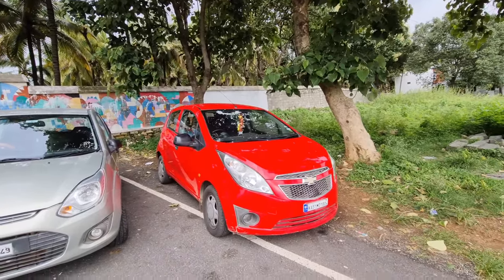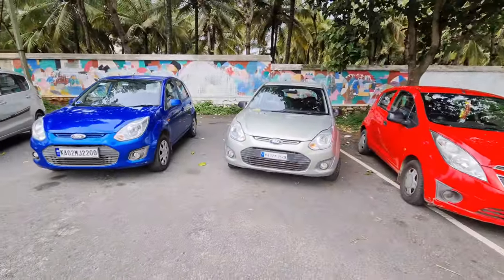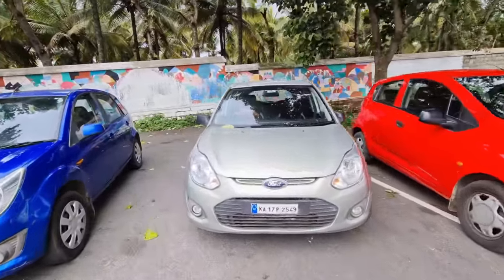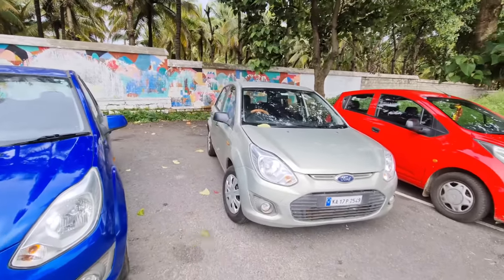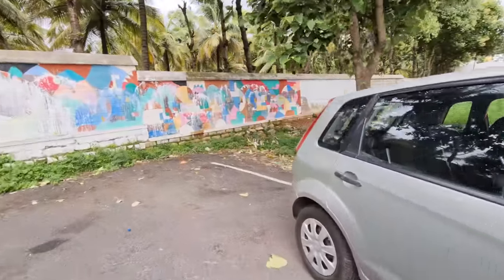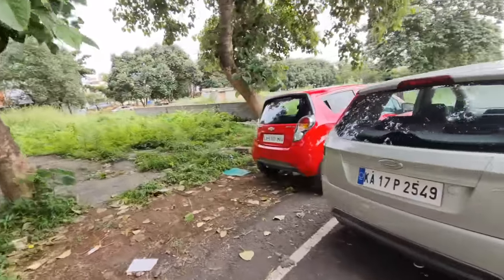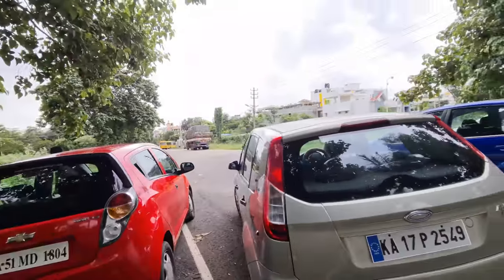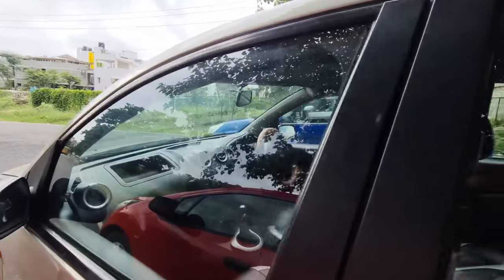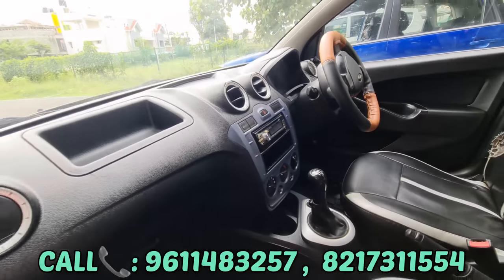So we have Ford Figo. We have 2 Ford Figos. Here are the details: 2014 model, single owner Ford Figo diesel variant. We have 82,000 km showroom track. We have brand new tires and insurance. So we have EXI variant. Here we have AC, power steering, power windows. We have Pioneer music system.